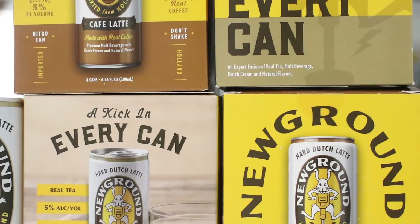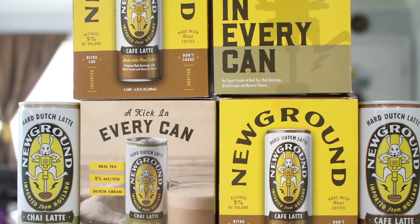Hey everyone, welcome back to another episode. I'm Jeff, Matt, Jacob, and today we're doing something a little bit different. We're not reviewing beer — we're actually reviewing some hard coffee. This is from NewGround, based out of North Carolina. They sent me these hard coffee cans, five percent ABV. One is a coffee latte and one is a chai latte.